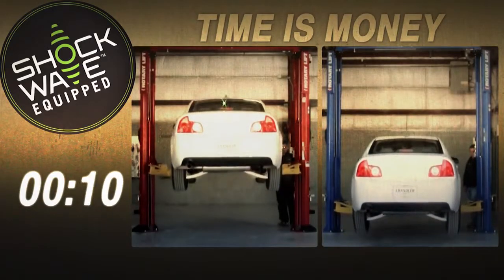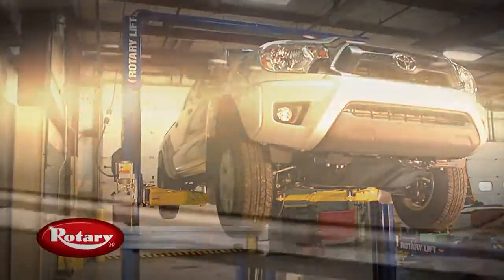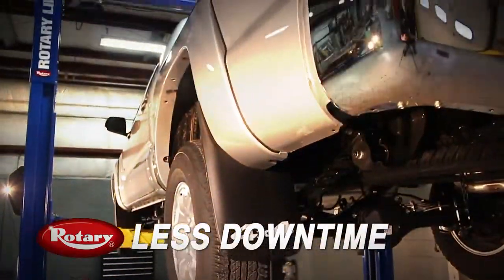And investing in our shockwave-equipped lifts, you won't believe how much more time you could save. When you buy a Rotary Lift, you're getting greater reliability and less downtime.